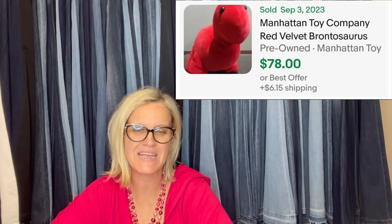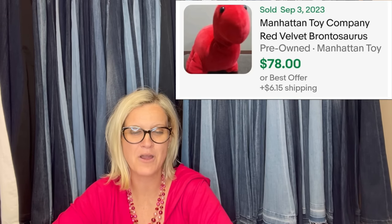Found at a local Goodwill for $2.49 — it's a Neopets purple Bruce penguin plushie, rare 2008 collectible. Picked up at a free pile after a yard sale and sold for $78. If you find Manhattan Toy Company dinosaurs, they are a bolo!